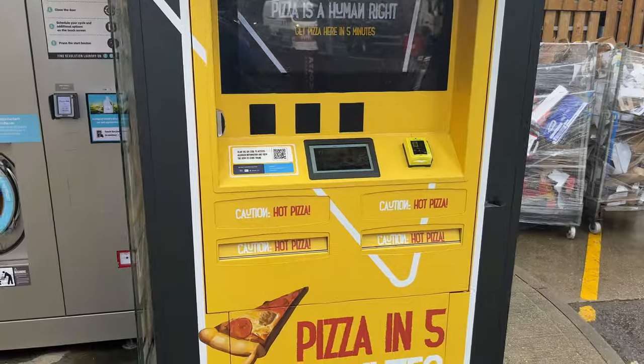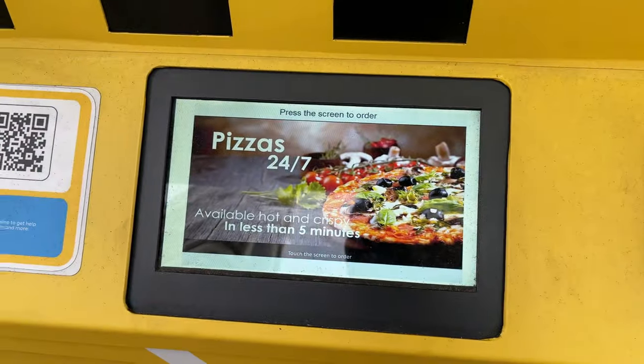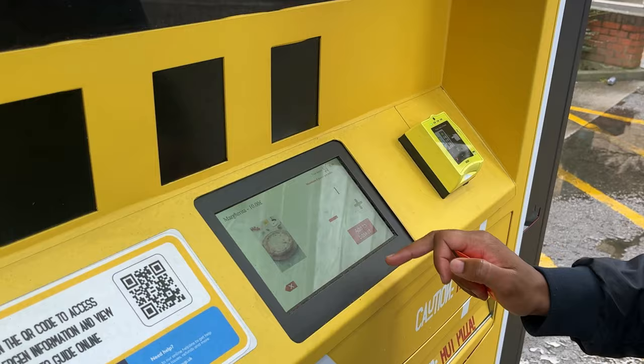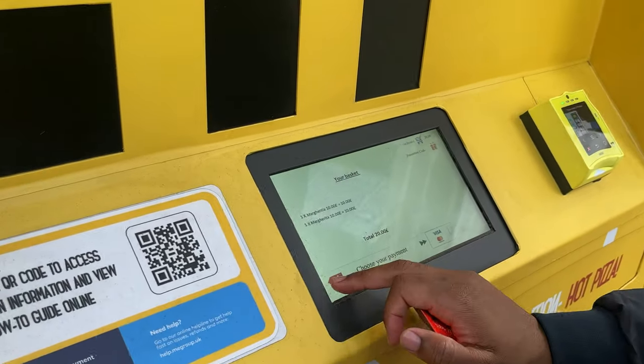The machine itself is very unassuming. There seems to be four slots for pizzas. I don't know how many pizzas it holds, but it says it takes five minutes to make pizza. So let's press some buttons. The first option it gives you is hot or cold — I never knew that was a choice when it came to pizzas, but hot or cold, it wants to know.